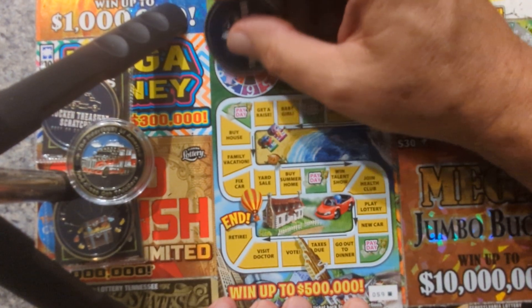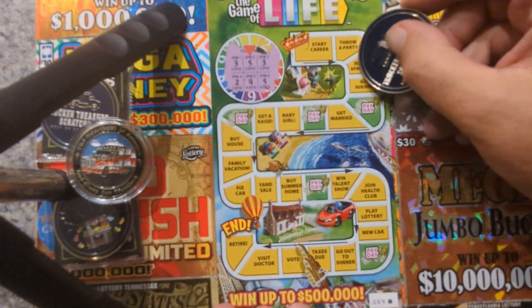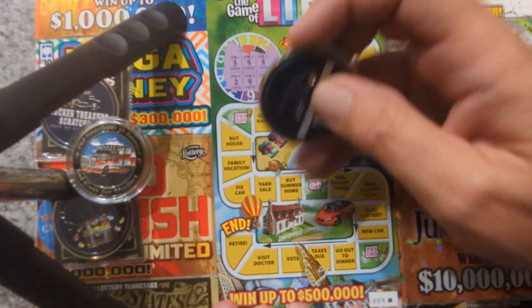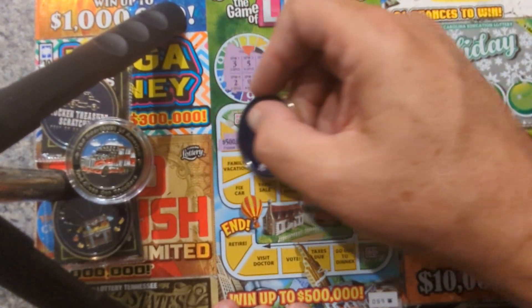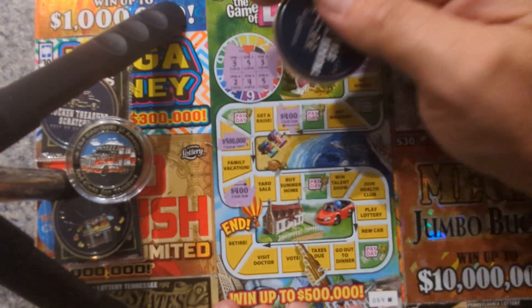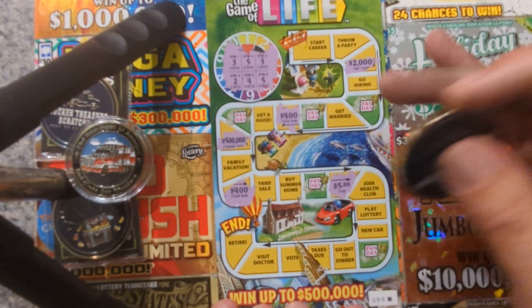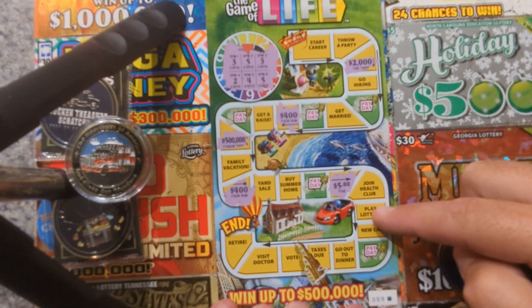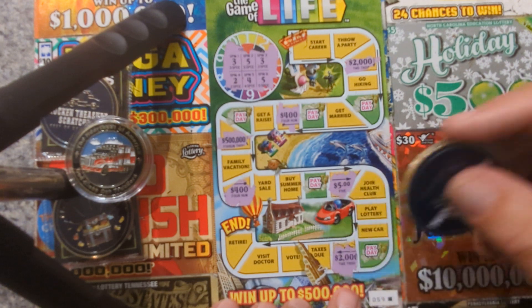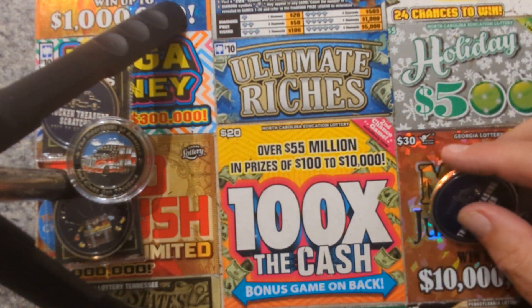Last ticket — come on, ticket 59. Got three, five, three, two, four, five. Three spaces rent an apartment two thousand, five spaces baby girl, four spaces four hundred, three spaces buy a house jackpot, two spaces fix the car. Four hundred — we got two four hundreds, come on. Four spaces five dollars. Fives go out to dinner — nope, two thousand. Two thousands, two thousands, four hundreds, four hundreds — did not win.